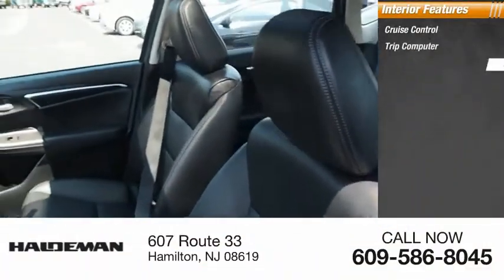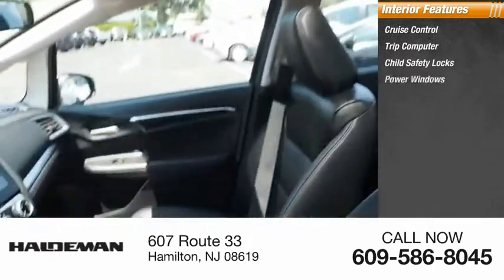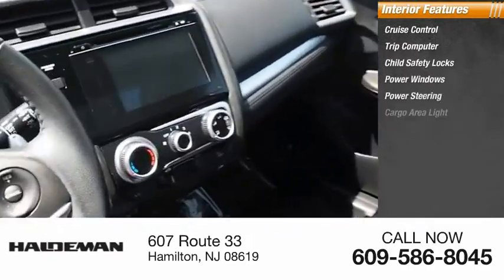Inside, you'll find cruise control, trip computer, child safety locks, power windows, power steering, cargo area light.